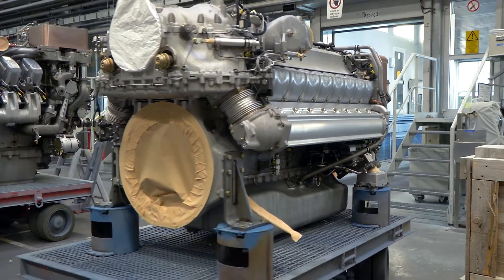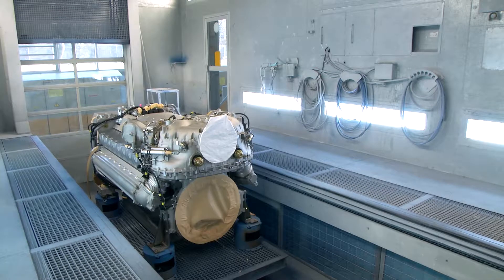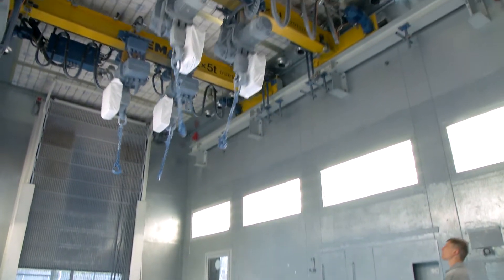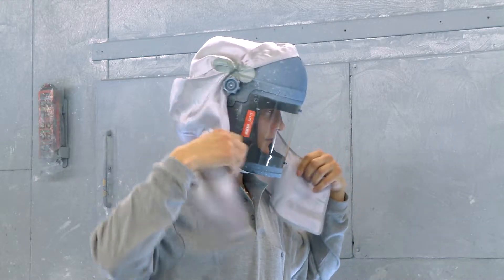The engine is then moved into the painting booth where it receives primer and top coats. The paints used are environmentally friendly two-component water-based products. Customers are free to choose their own colours. The recessed areas are painted before the outer surfaces.